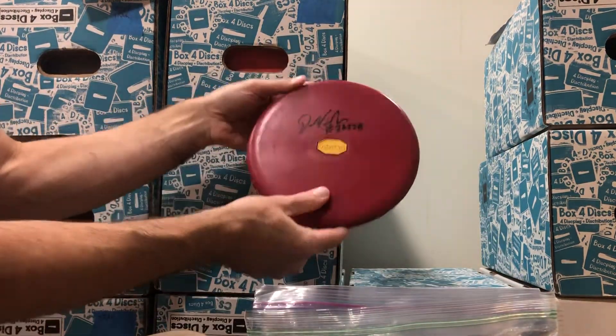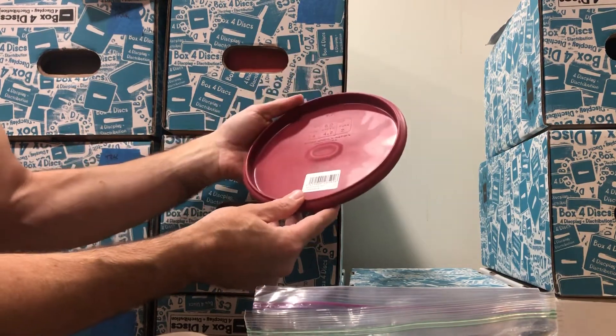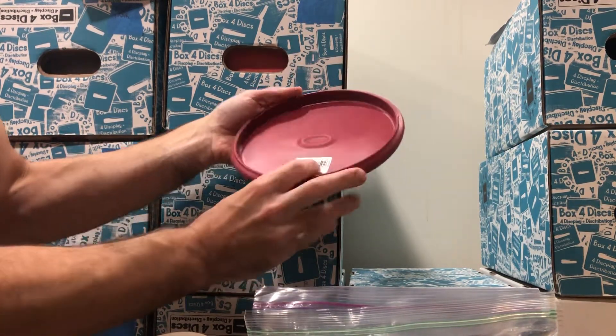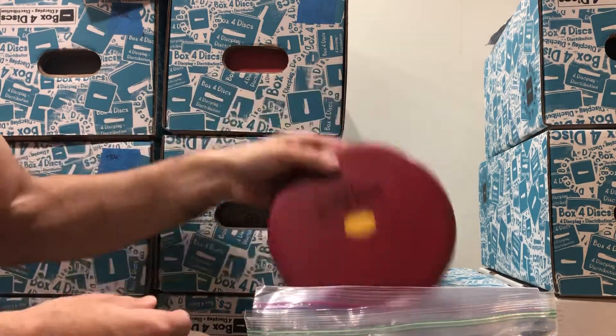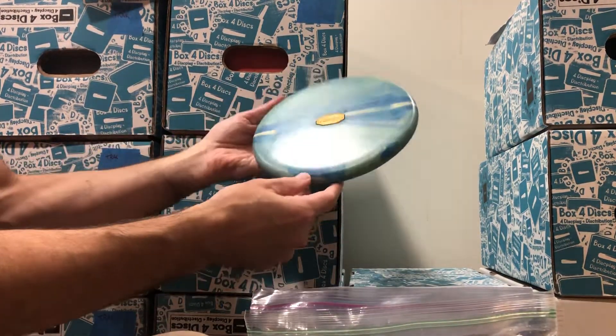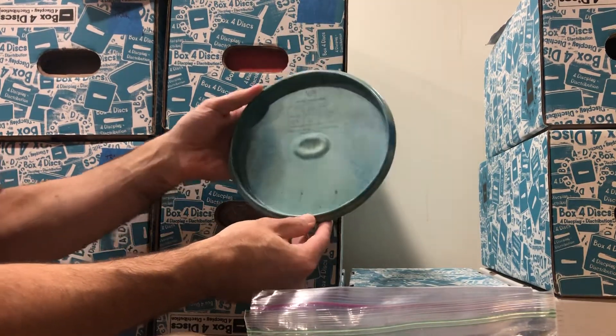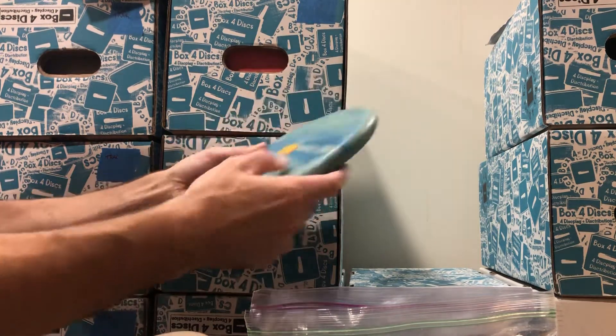Here's another one from Dana Vici — no ink on the back, 165 grams, pre-PDGA approval. And this one has a nice blue color with some funky texture going on. It's not marked weight-wise but is PDGA approved.